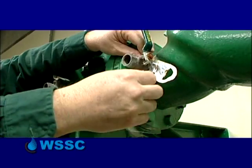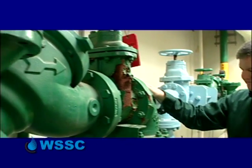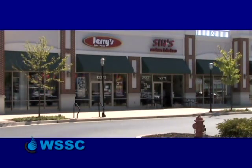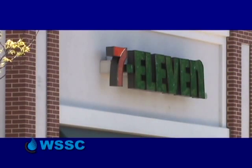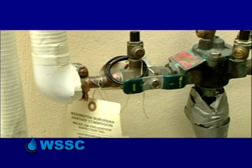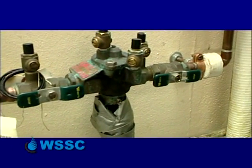That's why all backflow preventers in the WSSC district need to be tested on an annual basis. The biggest challenge we're having now is to get everyone to comply and understand what they have at their business, what type of backflow preventer they have, and what they have to do on an annual basis.